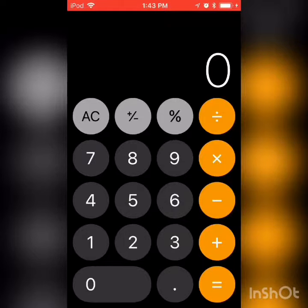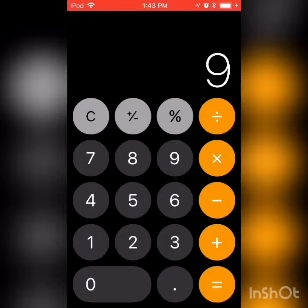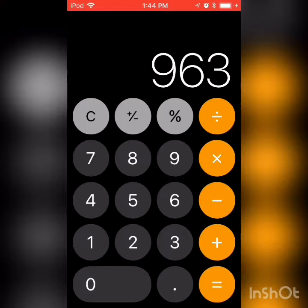Our next trick is a calculator trick. Let's say you were typing in a number, 712 times 963. Wait, no, I didn't want to type in that. So if you make a mistake, instead of clearing the whole thing, you can swipe, then swipe again, and then type in the correct numbers.